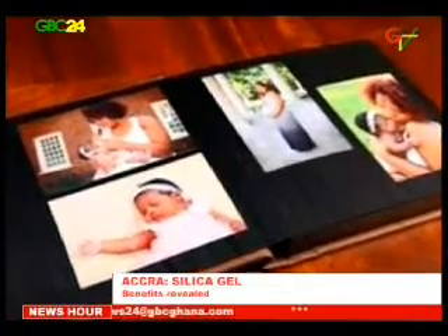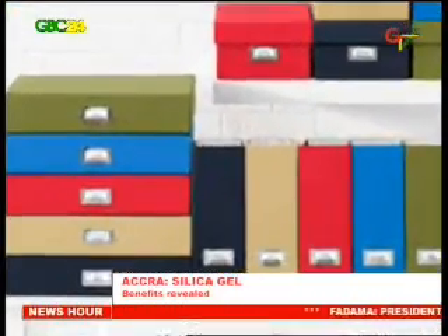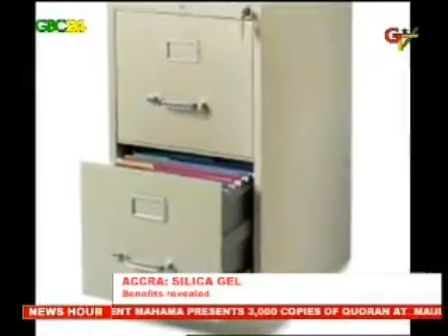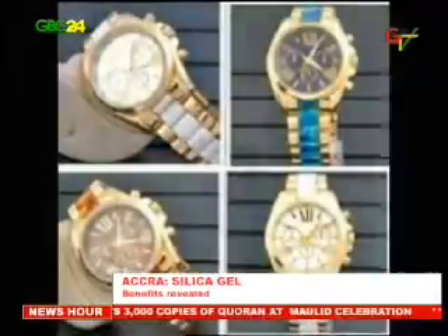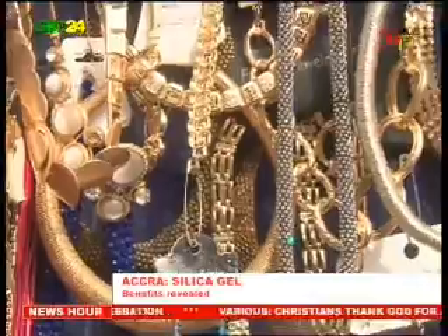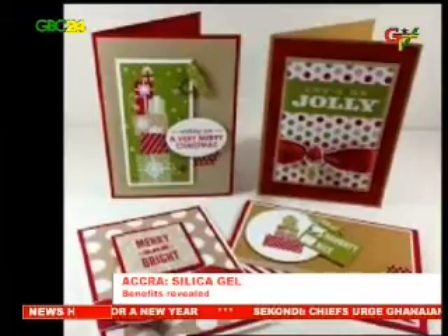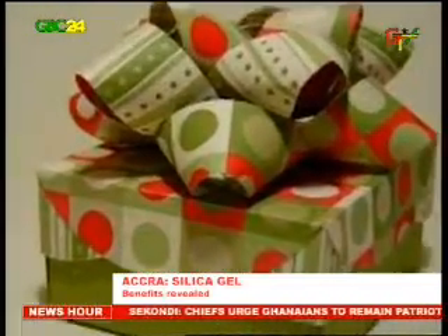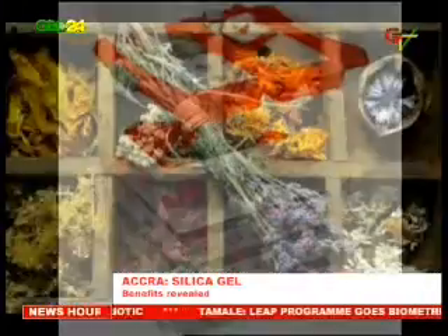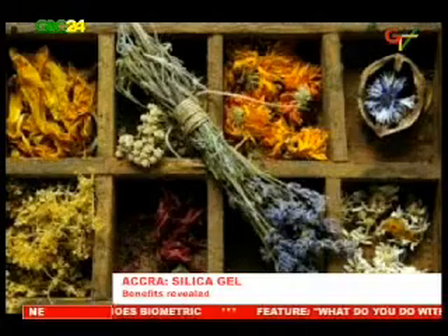To keep important documents safe, such as birth certificates and those stored in files in a desk cabinet or box, you can add a few packets of silica gel to keep them protected. Ornaments or jewelry are well protected by silica gel to prevent them from discoloring. To help preserve your Christmas cards and decorations, keeping silica gel packets in your Christmas boxes is a smart way to keep them safe.